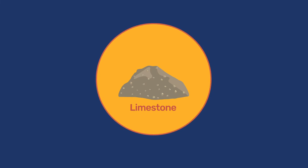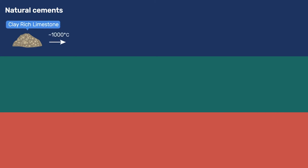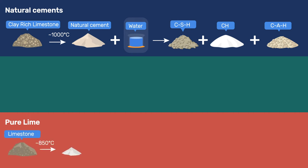A separate video examines the chemistry of natural cement. Here we note that natural cements rely on limestone that must contain a fair amount of clays, typically between 20 and 30%. Calcining such rocks around 1000 degrees Celsius results in a product that develops good binding properties when reacting with water at ambient temperature to produce calcium silicate hydrate, calcium hydroxide, and various calcium aluminate hydrates. In contrast, quicklime obtained by calcining pure limestone does not act as a binder by reacting with water.